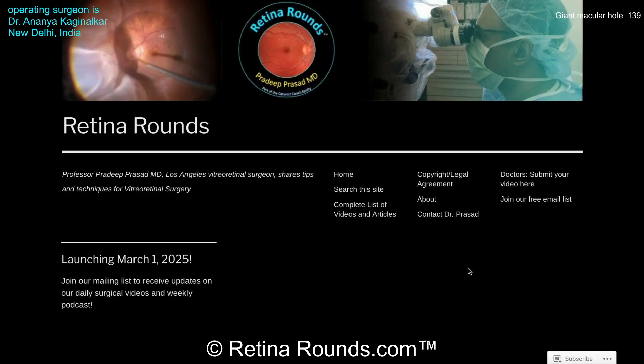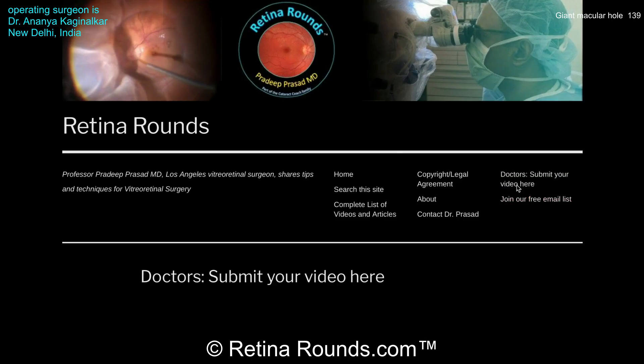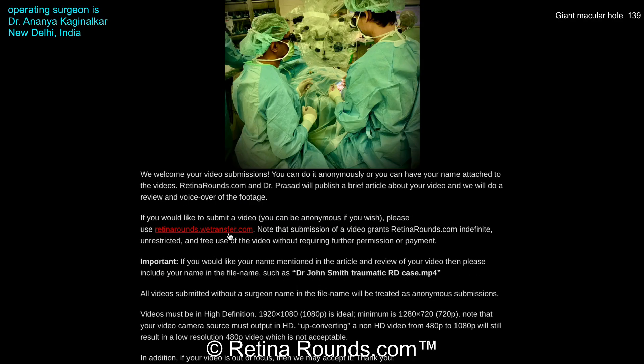If you enjoyed this video, please visit us at retinarounds.com. There you can sign up for our email list and get a notification every time a new video is posted. If you have an interesting video or a tip or trick you'd like to share, follow the links on our website and upload your video there. Thanks so much for watching.